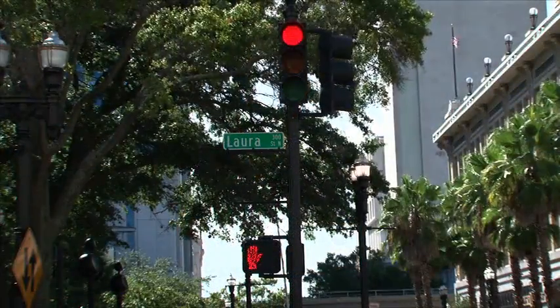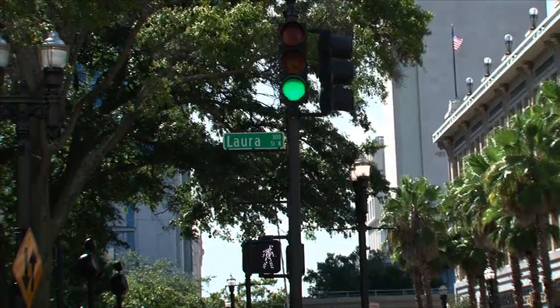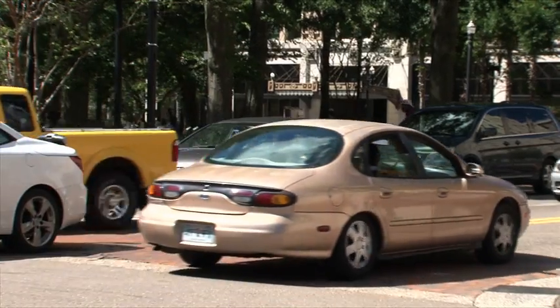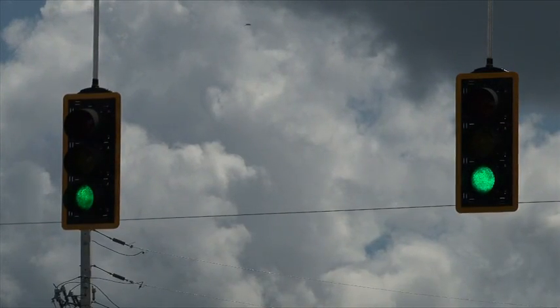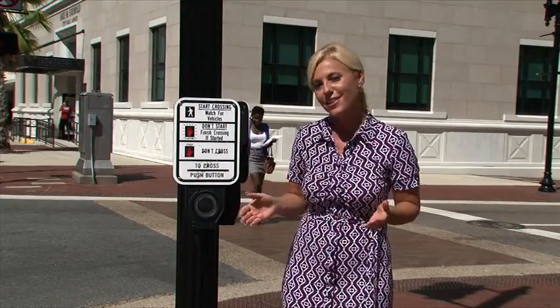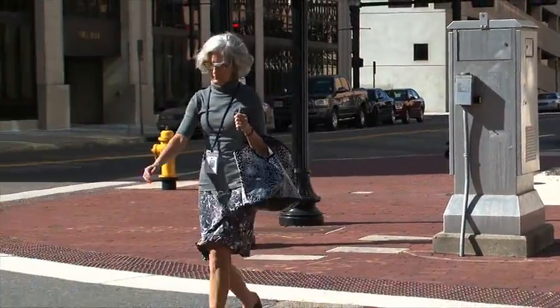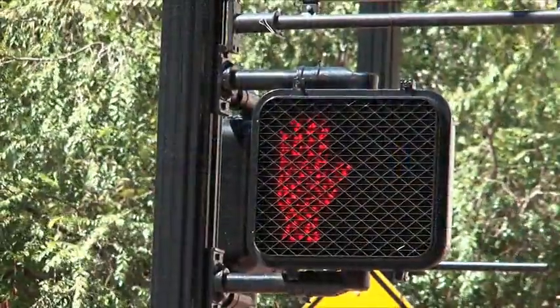Traffic and pedestrian signals are often synchronized to maximize safety conditions for drivers and pedestrians. If traffic volumes are heavy, a solid green traffic signal can be too short to allow for a pedestrian to safely cross. In these cases, the push-to-walk button extends the length of time of the green signal, allowing for adequate time for cars to move through the intersection and pedestrians enough time to cross.